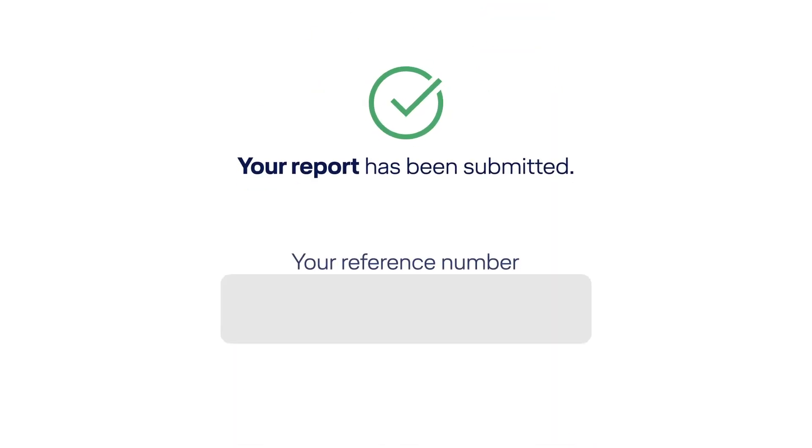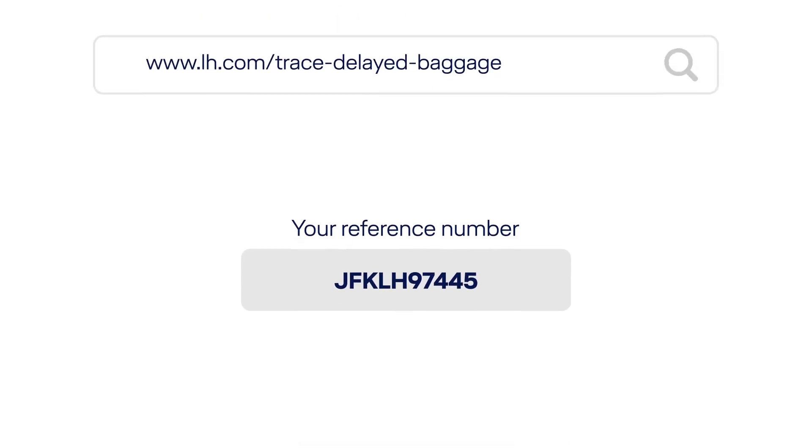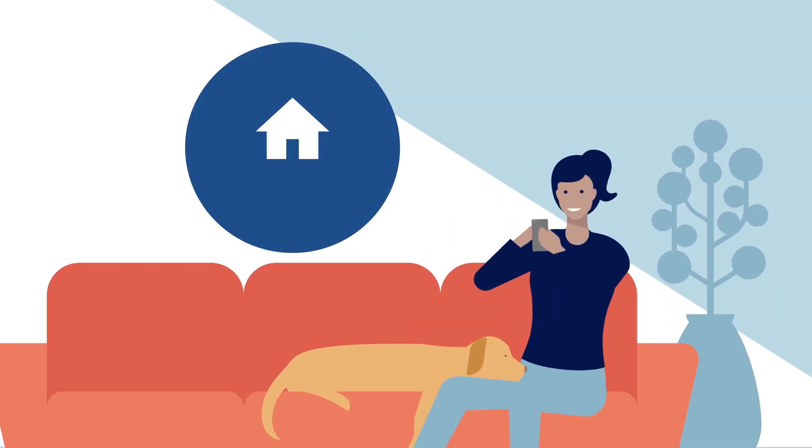After submitting the report, you will receive your reference number. You can use it to check the progress of your delayed baggage report online at any time on our baggage status website. You can also amend your details, such as the delivery address.